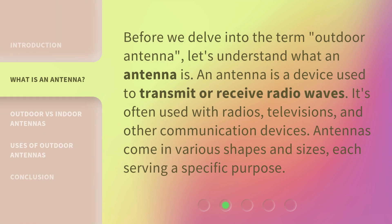Before we delve into the term 'outdoor antenna,' let's understand what an antenna is. An antenna is a device used to transmit or receive radio waves. It's often used with radios, televisions, and other communication devices. Antennas come in various shapes and sizes, each serving a specific purpose.